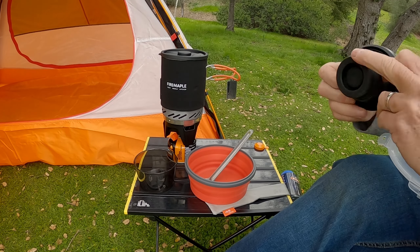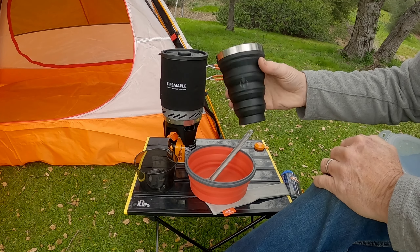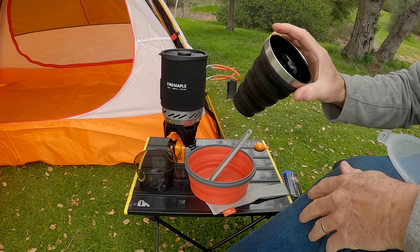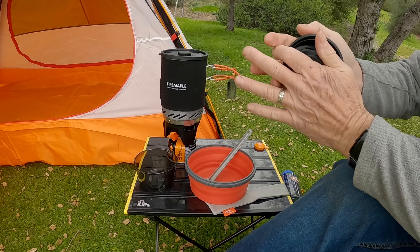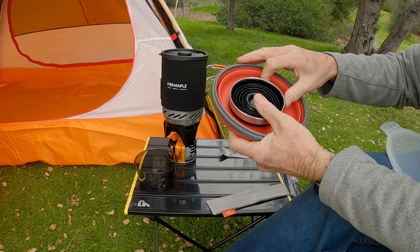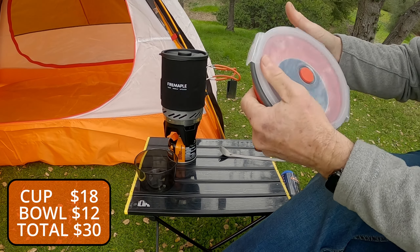The next thing is this collapsible pint cup. It has a stainless steel thermal lip so you don't burn your lip drinking hot coffee, cocoa, or tea. It's super sturdy — when you set it down it's not going to collapse. It's a great option instead of a GSI cup, which takes up a lot more room. You can nest this right in with the bowl, and there's still plenty of room for a sponge, an extra lighter, or a cleaning towel. Combined, I think it's about 17 bucks — great deal.